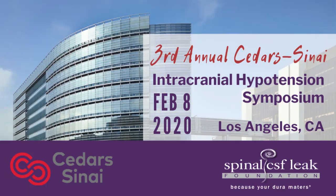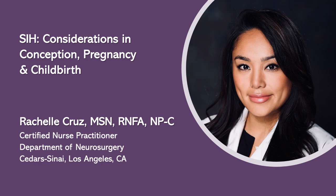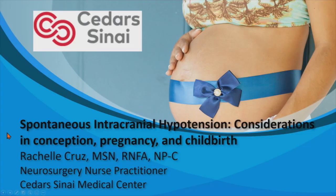It's a pleasure to introduce Rachel Cruz, a certified nurse practitioner who works with Dr. Shibink in the Department of Neurosurgery at Cedars-Sinai. She went to UCLA for her bachelor's degree and Regis College for her master's degree. Her topic will be of great interest on both sides — the patient track and here — covering considerations in conception, pregnancy, and childbirth.